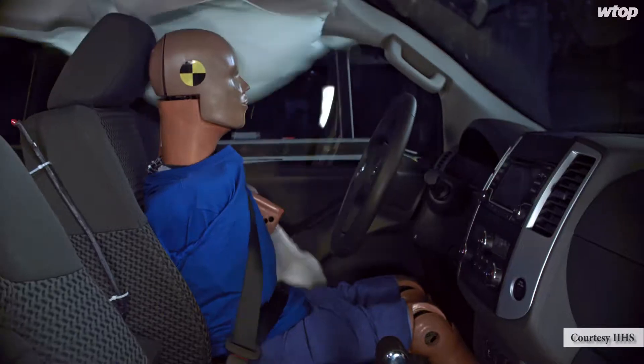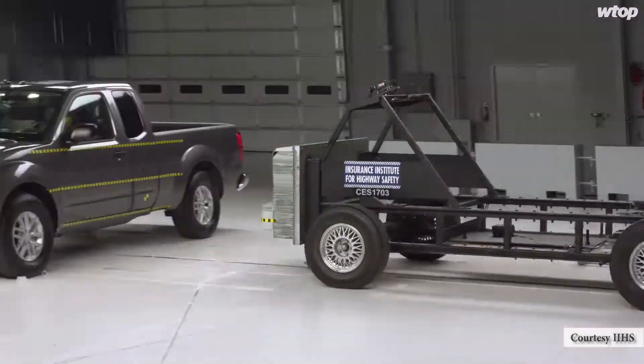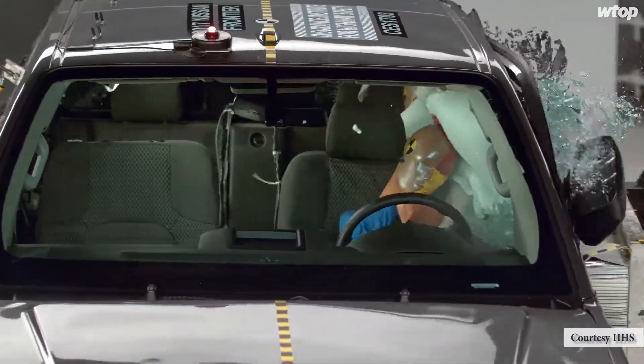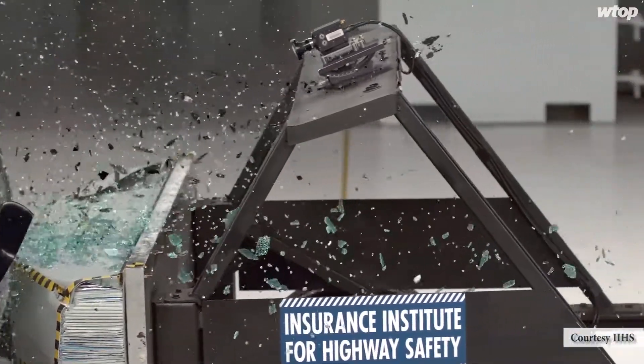It happens in the blink of an eye, and it's hopefully something that never happens to you. But if you are involved in a crash, the car or truck you're in can make a huge difference in the outcome.